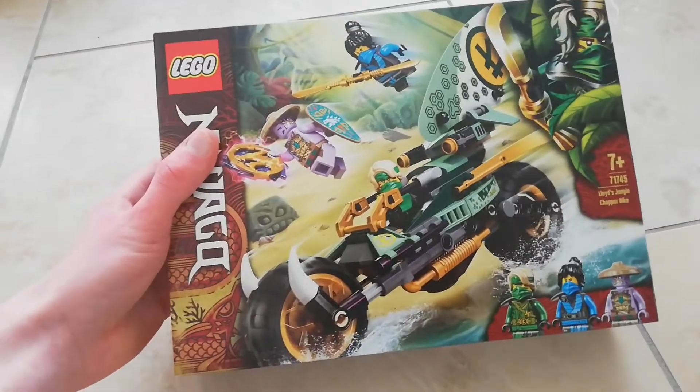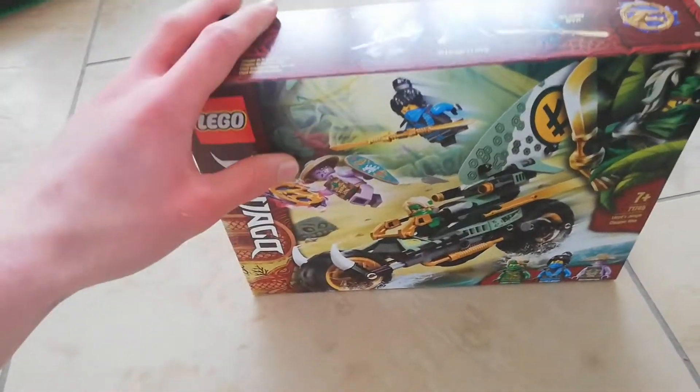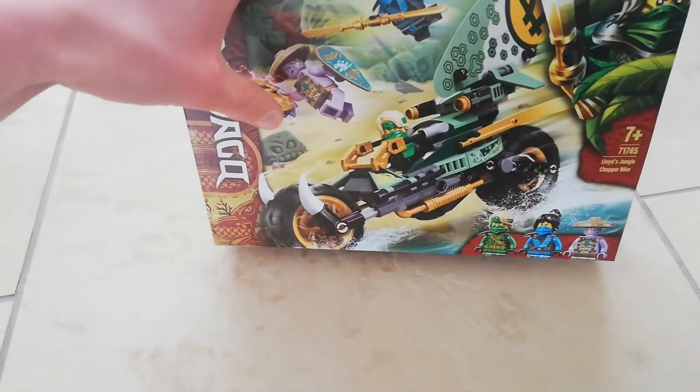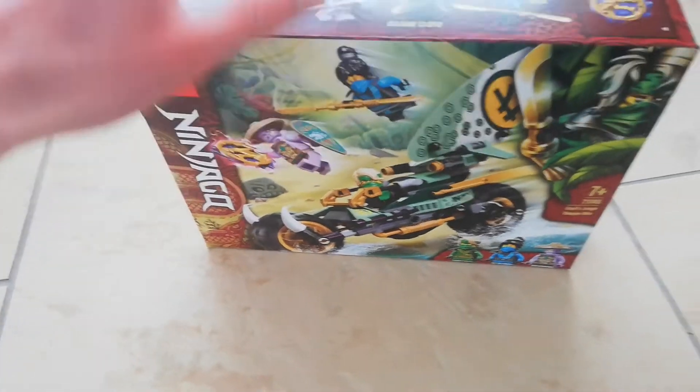Let's go from smallest to biggest. The first one was Lloyd's Jungle Chopper Bike — such an awesome set. The suspension is going to be great, and it's really nice to get that Nia Lloyd minifigure and the Rumble Keeper as well.